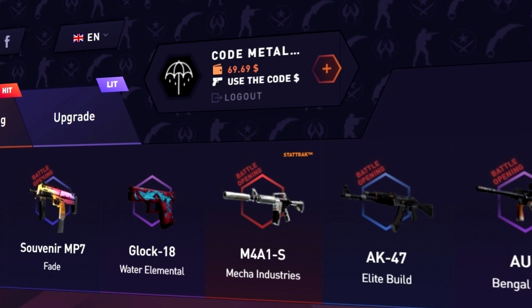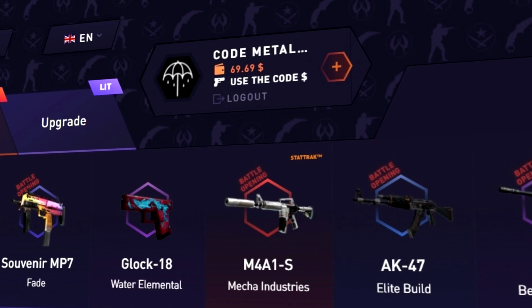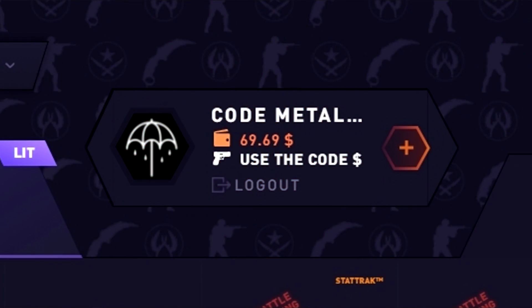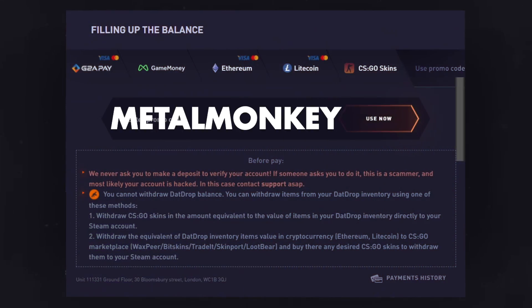We are on DATROP today. If you'd like to support the channel and get a 10% deposit bonus, click the plus, use promo code MN7 or MathMonkey — both codes can be found below or on my website.